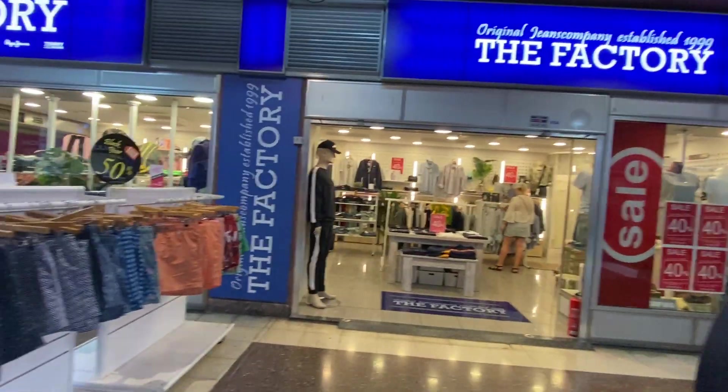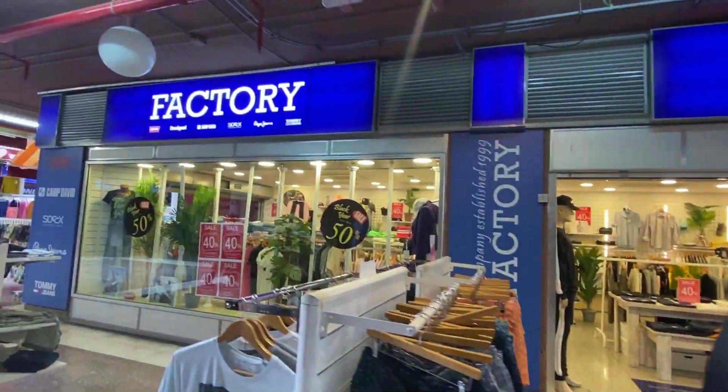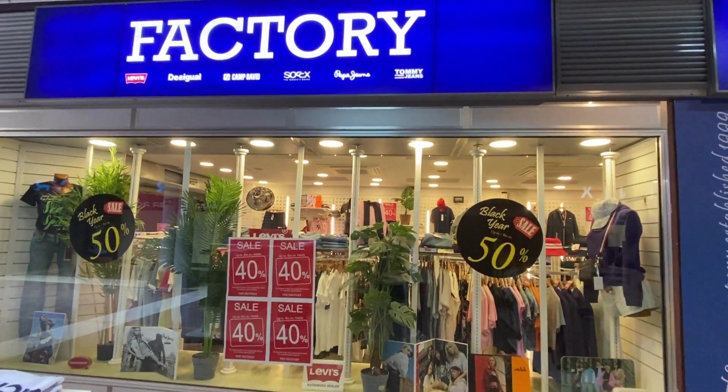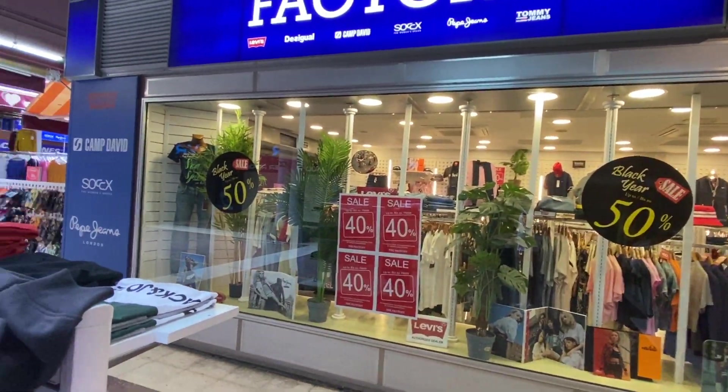There's a nice clothes shop here — it's got some brands: Tommy Jeans, Levi's, with 40% off.